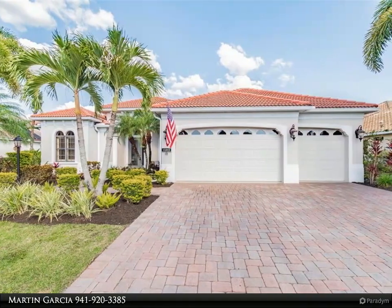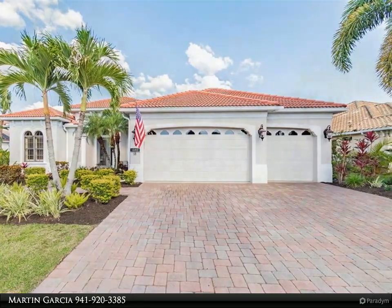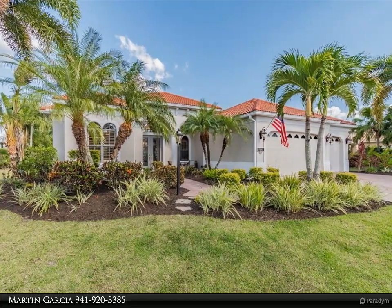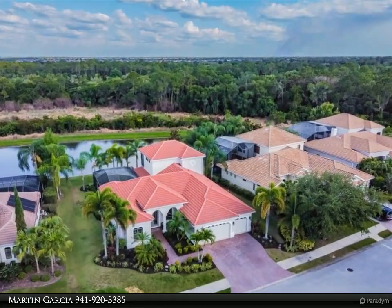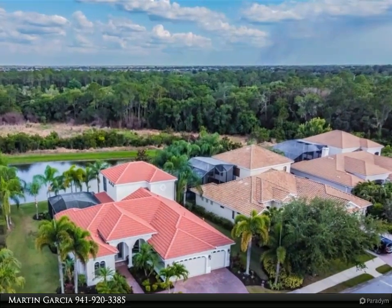From the moment you walk past the cozy front entry porch and through the tall double glass front doors, you will notice the magnificent interior detail that continues throughout the entire home. This 3,381 square foot, four bedroom, four full bath plus den and office home also includes a formal living room with mitered glass window looking out to the relaxing lanai and pool area.